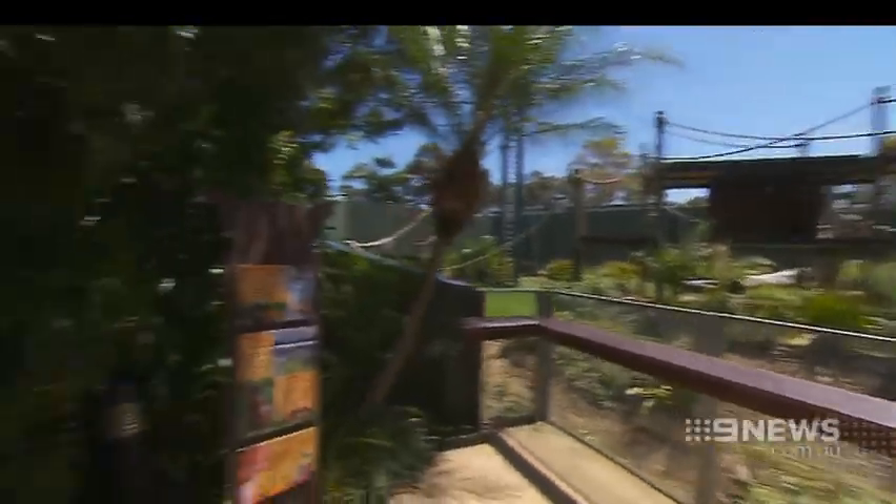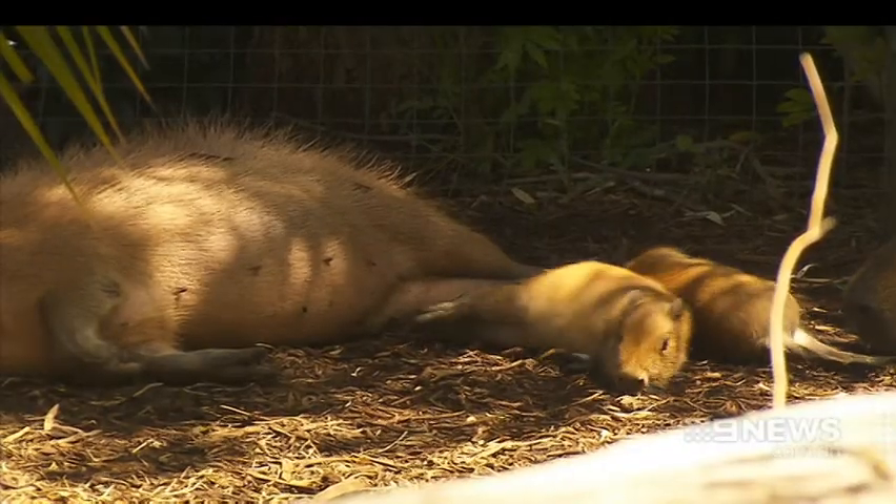And the baby boom isn't over yet. The zoo is now preparing for Sumatran orangutan Kata to give birth in late November. The more babies the better, yes. Harvey Biggs, Nine News.